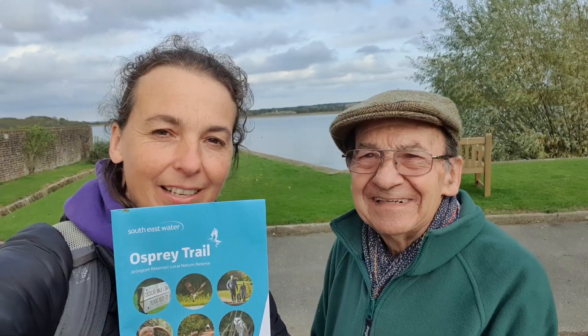It's my dad's 88th birthday today and we're going to walk the Osprey Trail, which is nearly two miles around Arlington Reservoir.